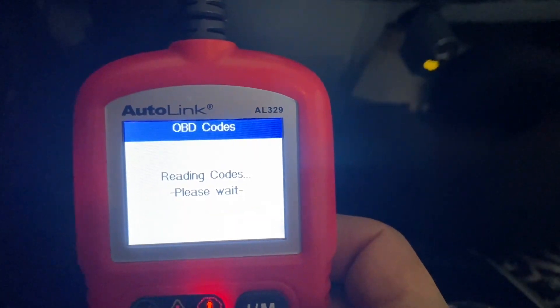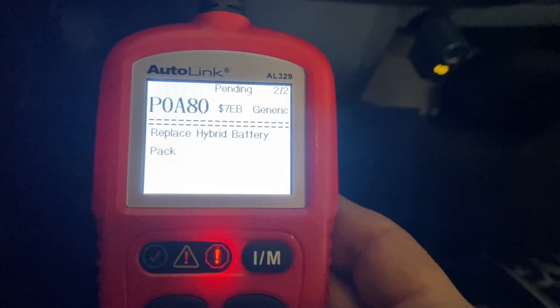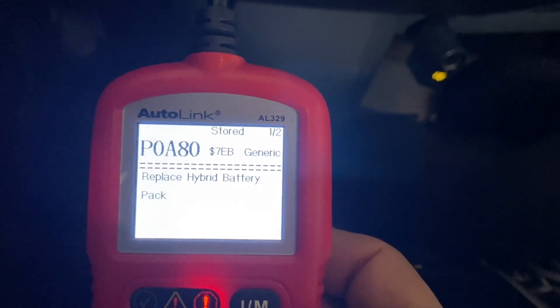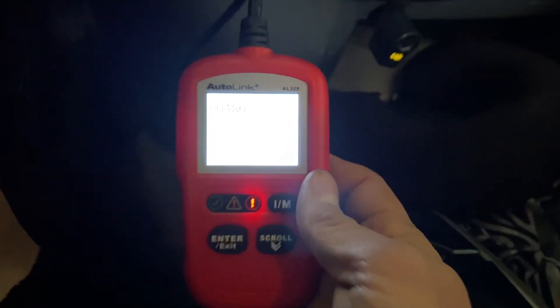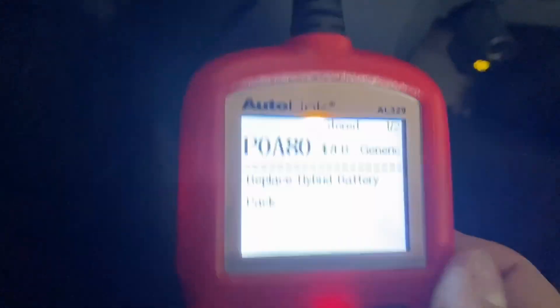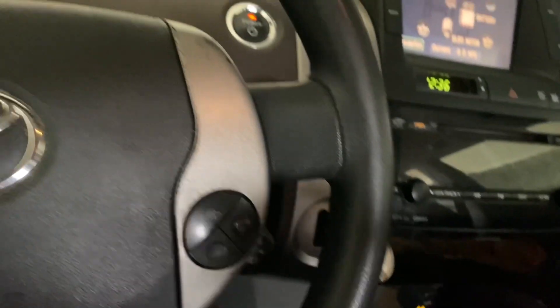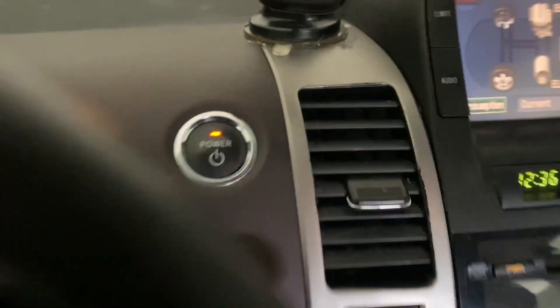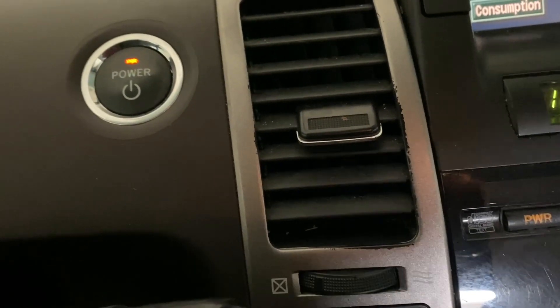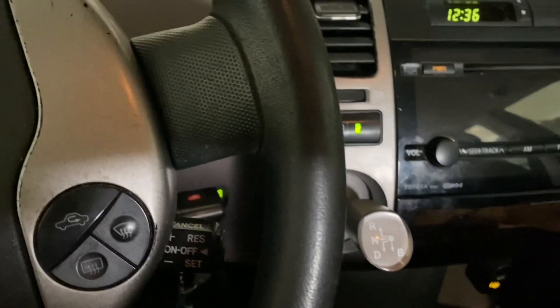I'm assuming it's going to say P0A80 — and look at that, it did. I've just been around these cars way too long. That code means replace the hybrid battery pack. Unfortunately, this scanner isn't showing me the supporting code P3000 and then P30xx, which would tell me which block is going bad. She's going to get a complete replacement rebuild, so it doesn't matter in this case. Her old cells will get recycled — the good ones identified and reused, and the bad ones sent to Prius battery cell heaven.